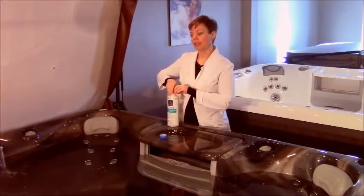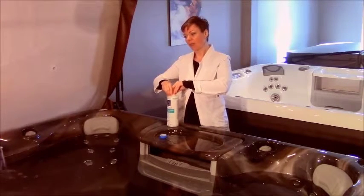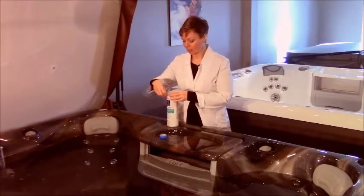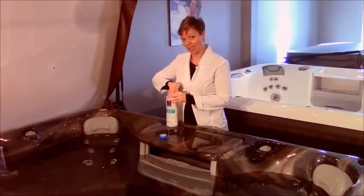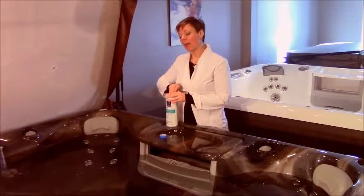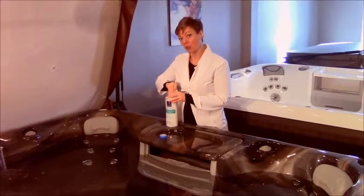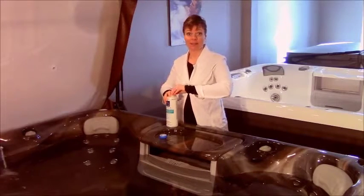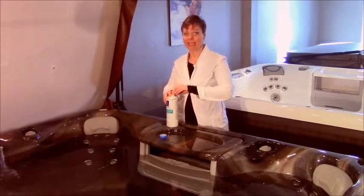The other thing about enzymes that you want to be aware of is that they really do need to not go in when you're shocking your hot tub. You really need to make sure that they're not going to get oxidized away because they are natural products. So if your enzyme goes in at the same time as your shock goes in, it will be wasting your money — it will be destroying those little enzymes and not giving you the contact time it takes for them to break things down.